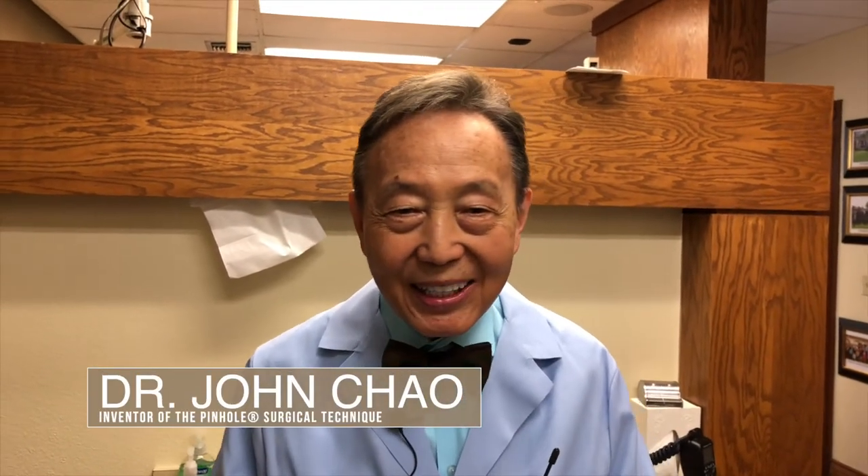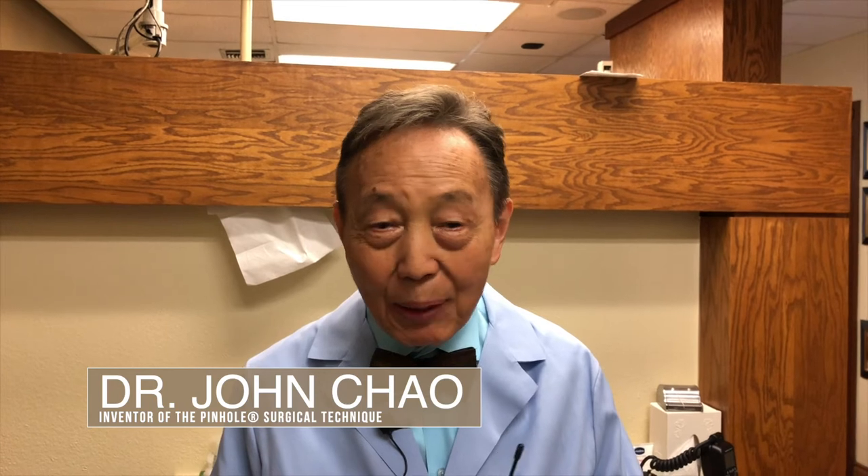Hi, this is Dr. John Chow, the inventor of the pinhole surgical technique and procedure for correcting gingival recession without scalpels and without sutures.